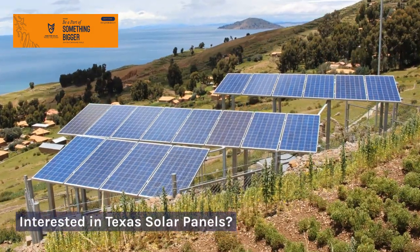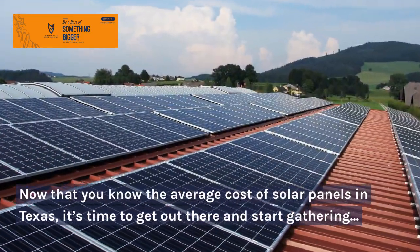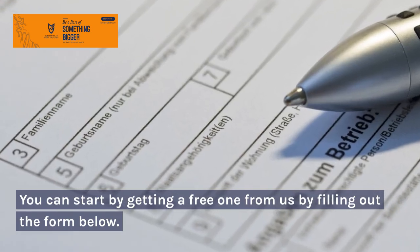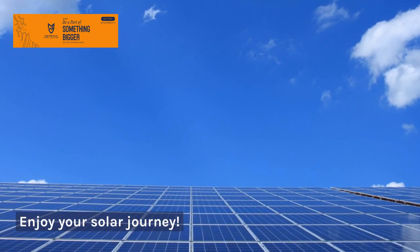Now that you know the average cost of solar panels in Texas, it's time to get out there and start gathering quotes from energy providers. You can start by getting a free one from us by filling out the form below. Enjoy your solar journey!